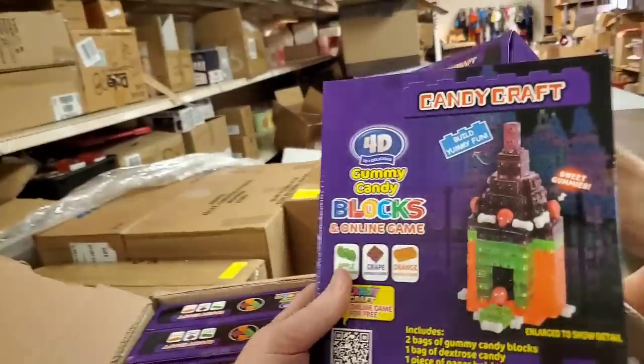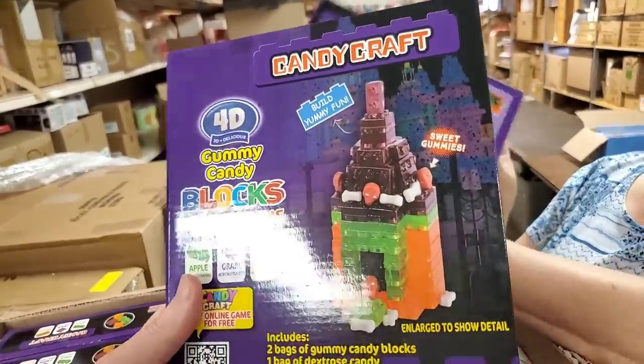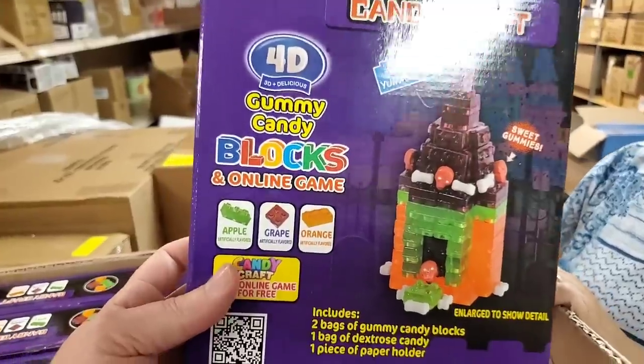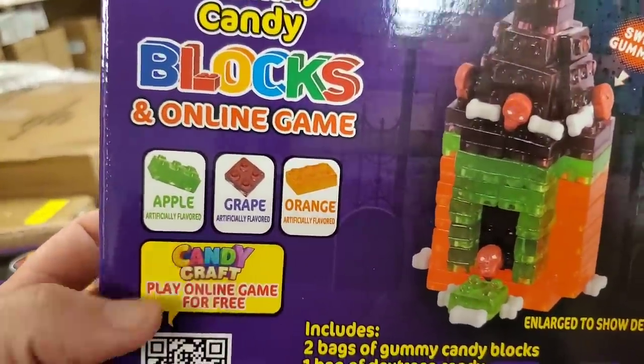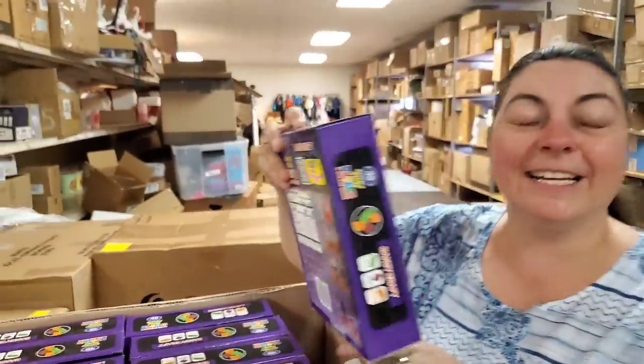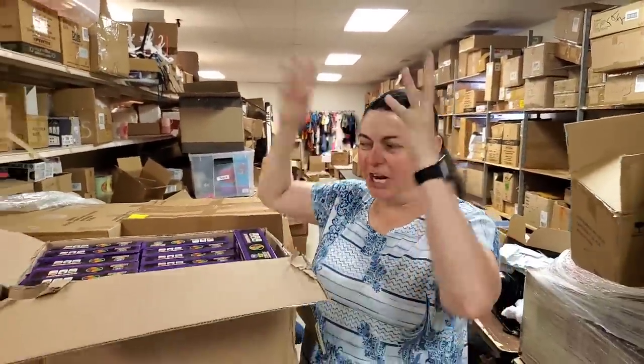That is awesome — it's candy blocks that you build stuff with, and it's not even expired. You can play with your food, kids! So we've got apple, grape, and orange. What a great idea — it's basically candy Legos. Candy and Legos combined — genius!